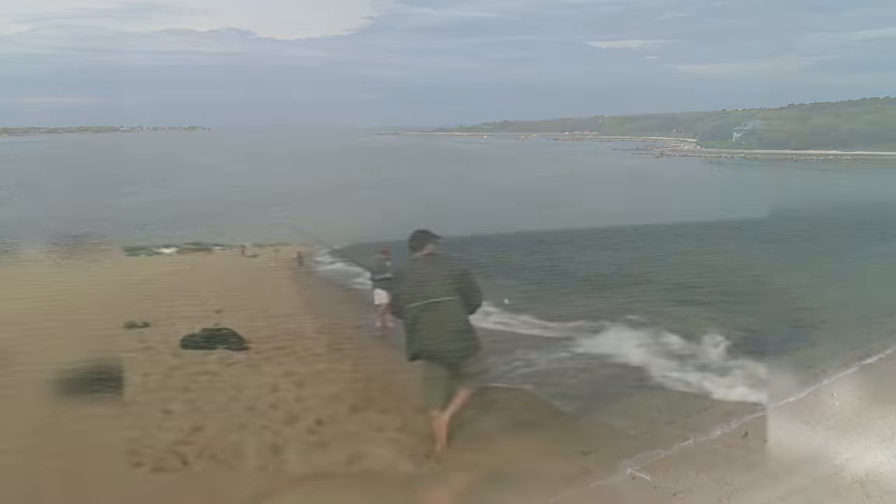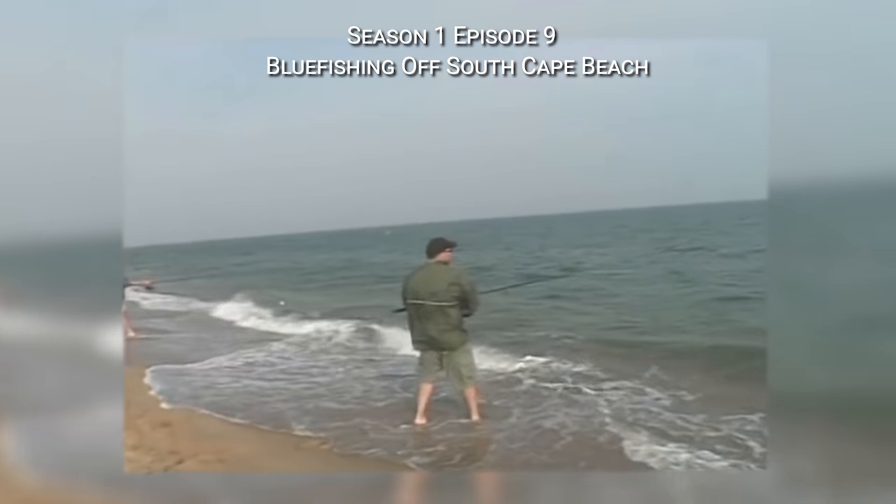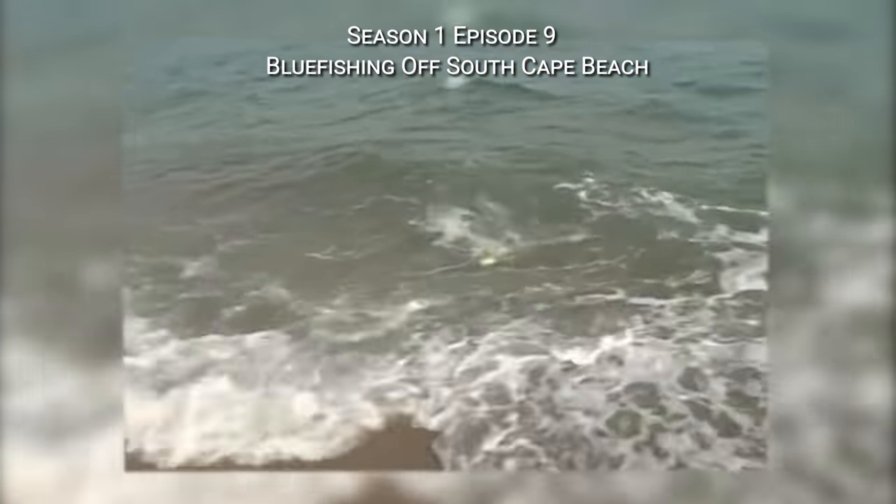Not too long ago, the On the Water office would empty out on May afternoons when a stiff wind blew out of the southwest. These conditions were certain to bring bluefish into casting range at the south-facing beaches of Cape Cod. We'd trade our work shoes for deck boots and join the line of fishermen casting hoppers, metals, and chunks of squid at the hungry blues.